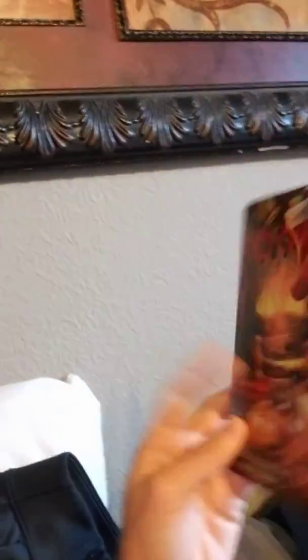This is for one of my bosses that he chose. It is a picture of a dog and a cat. On the card it says, 'Not a creature was stirring.' The message reads: 'May you enjoy peace, tranquility, and the comfort of good friends this season.'